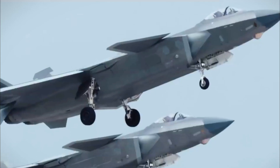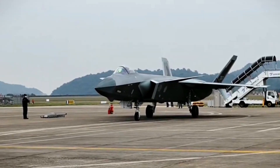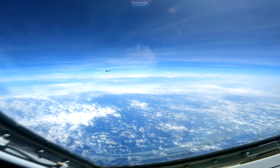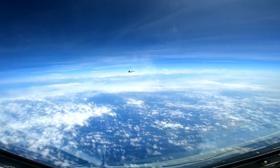A Chinese report claimed that their 5th generation stealthy J-20 fighter jet is superior to the US F-35. This assertion followed comments from an Air Force general after an incident where a US F-35 encountered the J-20 over the East China Sea.